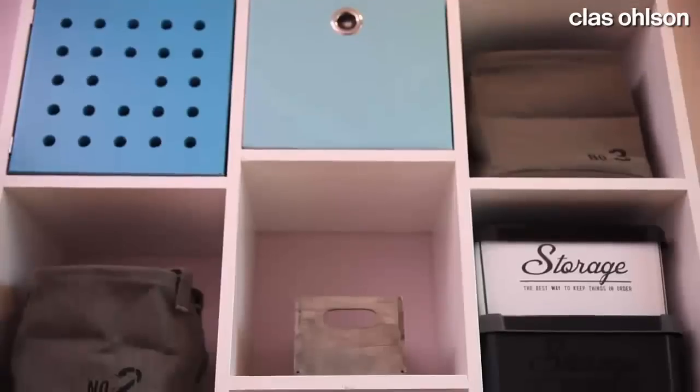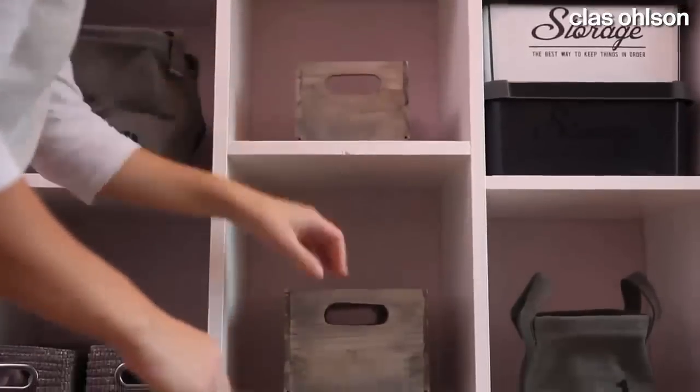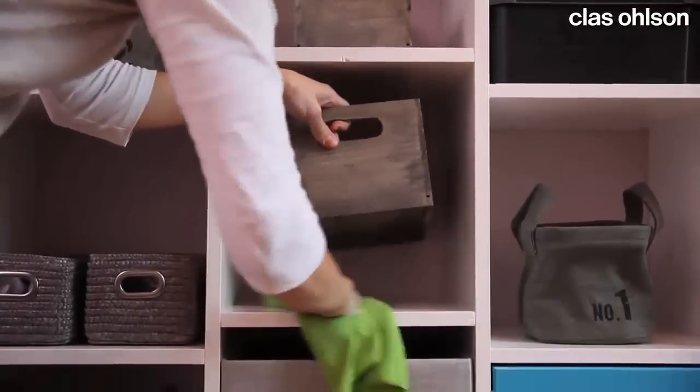To finish, get rid of any dust by wiping boxes and surfaces with a microfiber cloth. They're just as effective when used wet or dry and don't require any cleaning products.